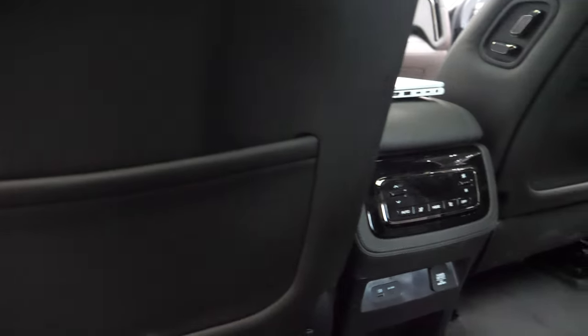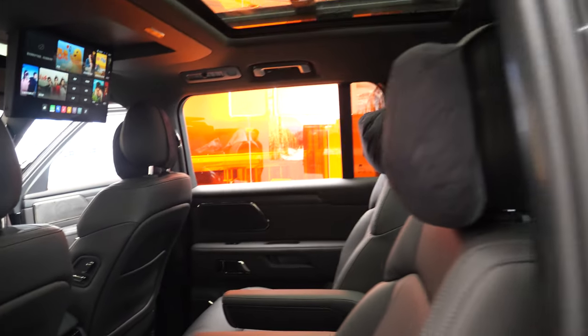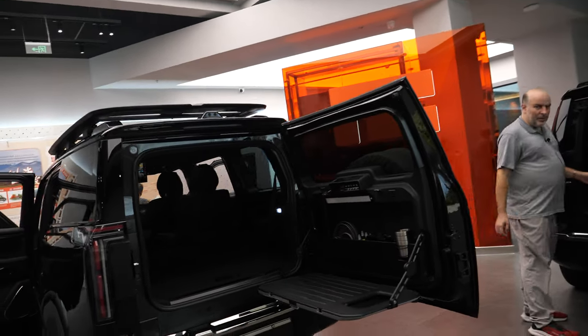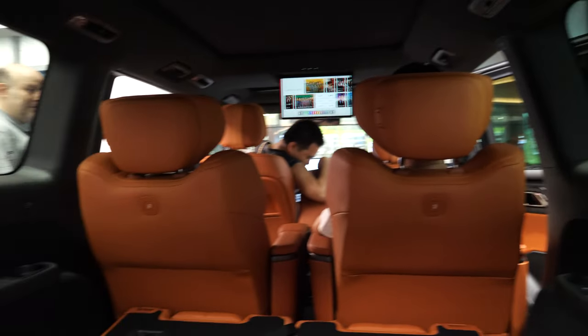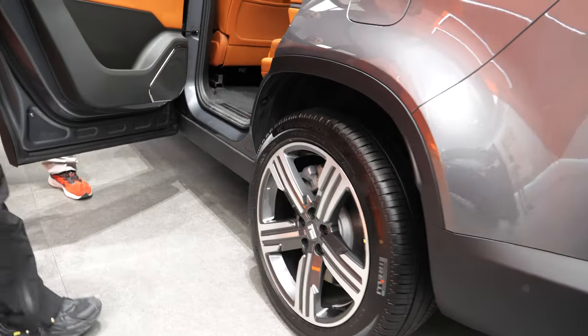This car is 350,000 RMB — I think it's like 45,000 euro or something like that. They just launched it in August. Here's a different version with only six seats, so here you have six seats with a little bit bigger second row.